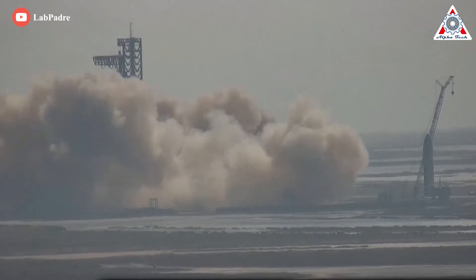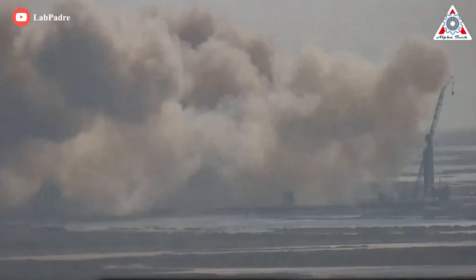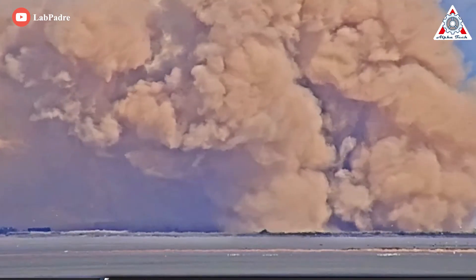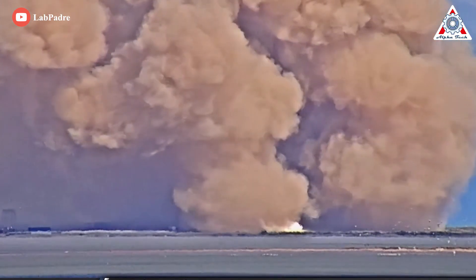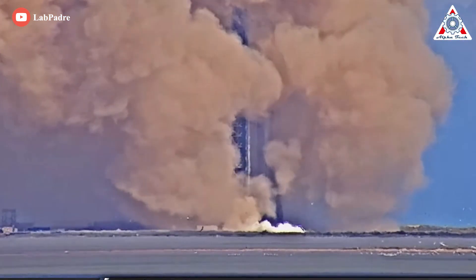Notably, only 14 out of 33 engines were tested, yet we got a dust cloud engulfing the entire launch tower. In fact, that is not dust — that is pulverized concrete, or concrete fire spalling. And that is a problem.